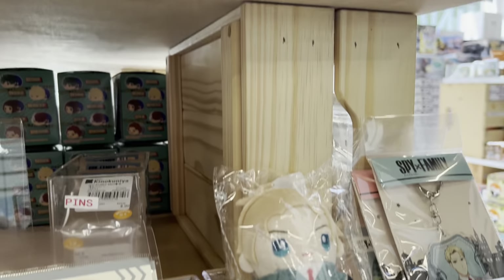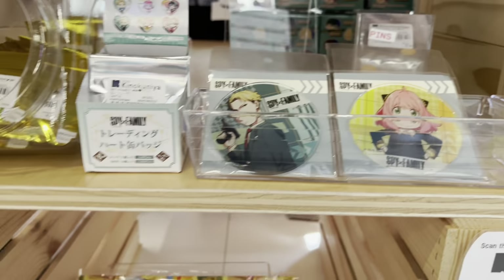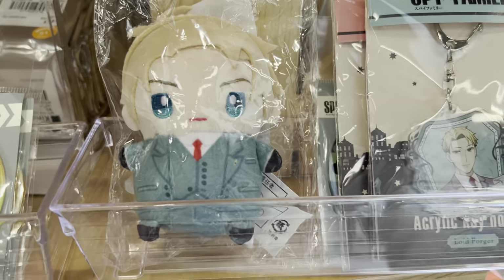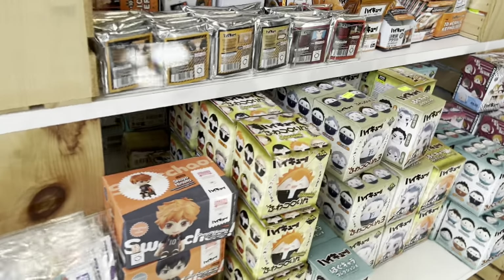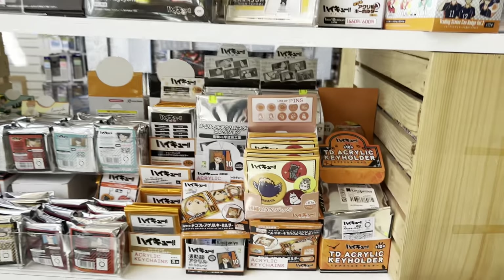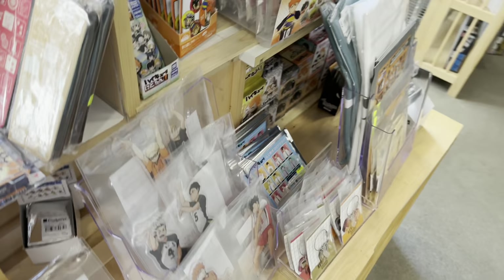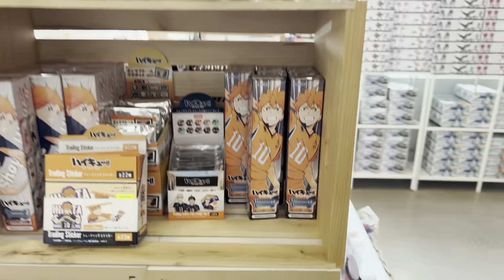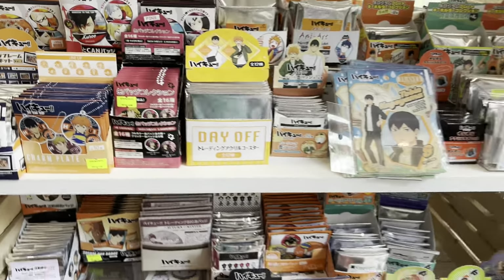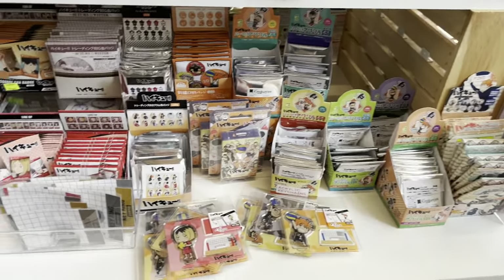Here we have some less popular series, and then we have the Spy x Family section which I absolutely love. They always have such amazing products and I really love this little Lloyd plush. Here is their Haikyuu section which has a whole kiosk of its own — it is literally packed full of various Haikyuu merchandise. If you love Haikyuu, this would be a dream come true.